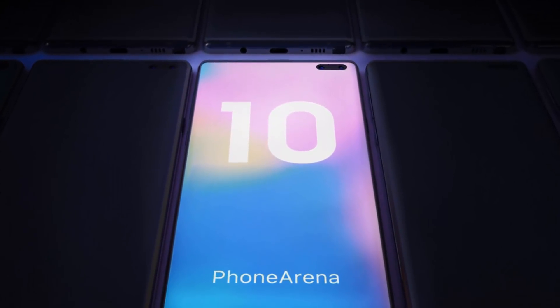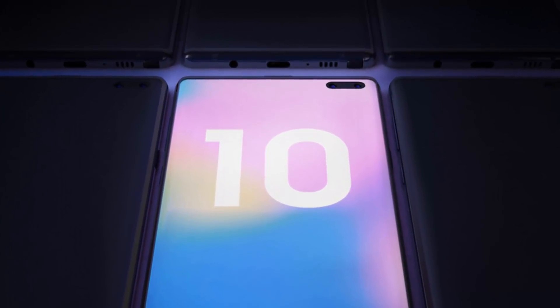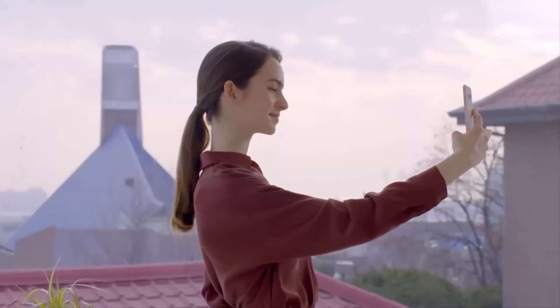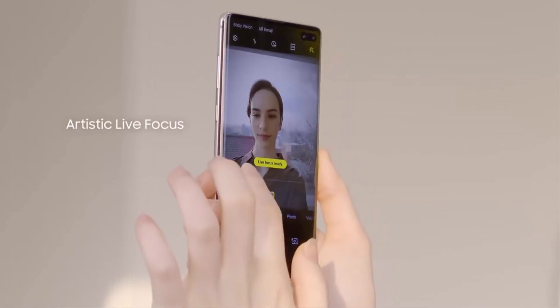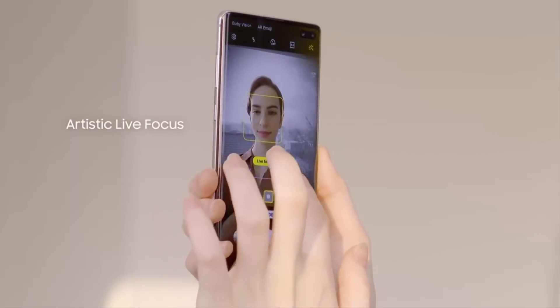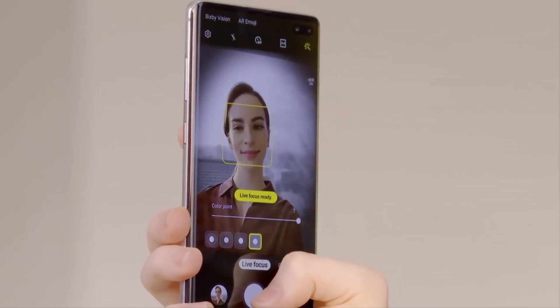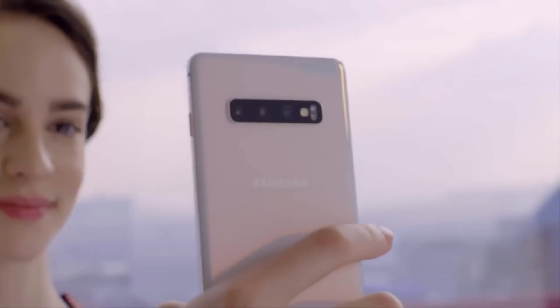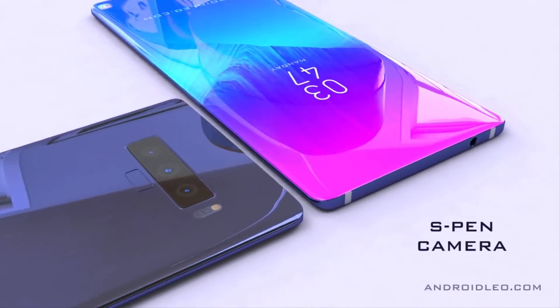For front cameras, we are still expecting a pair of cameras on the front of the Samsung Galaxy Note 10, not unlike those that come with the Samsung Galaxy S10 Plus. That means a 10 megapixel camera with f/1.9 aperture and a 26mm wide-angle lens, as well as an 8 megapixel camera with f/2.2 aperture and 22mm lens used primarily as a depth sensor.